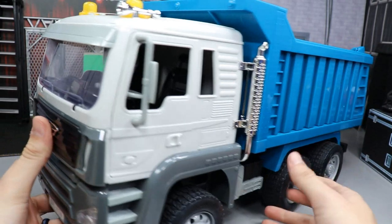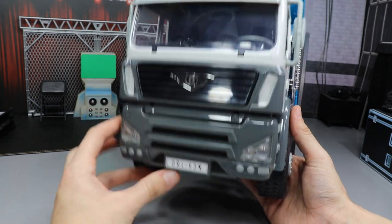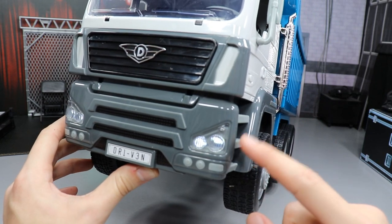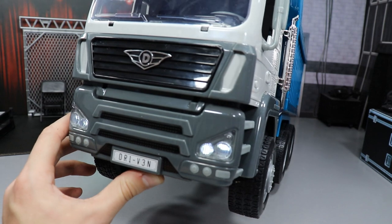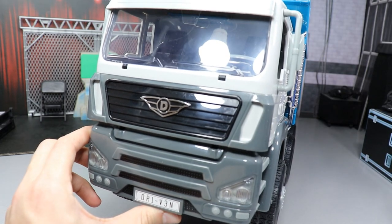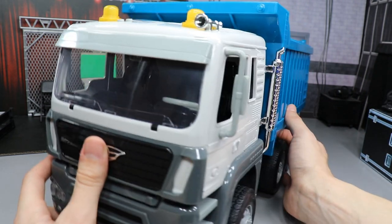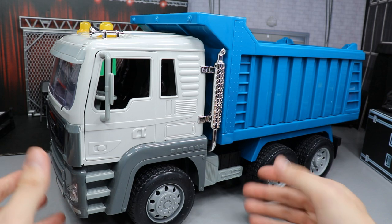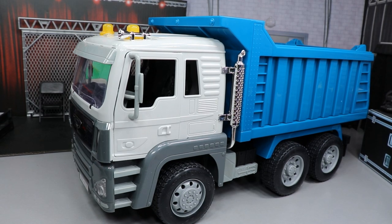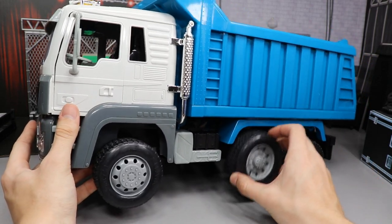Spinning it around to the front of this thing - it's got a big D on the front. It's got working headlights; there are buttons on the top. You press one and you can hear it crank up and the headlights turn on. I wish there was a way to have them on all the time - that way if you're driving through the parking garage for your WWE figure scenes you could have those on. There's another feature which lights up yellow lights on the top - you can see the yellow lights flashing there.